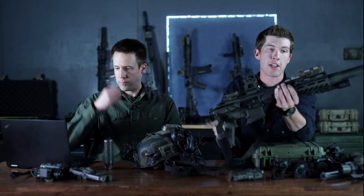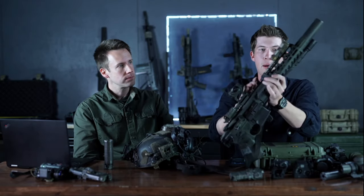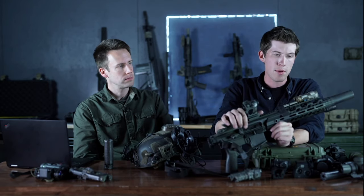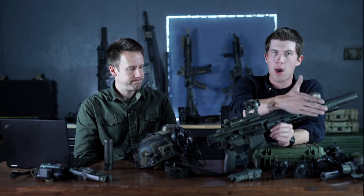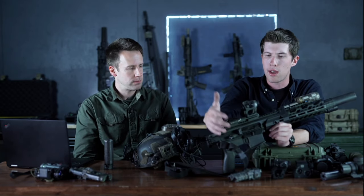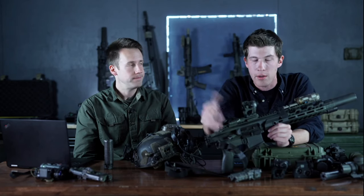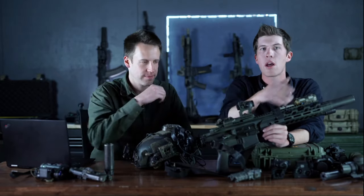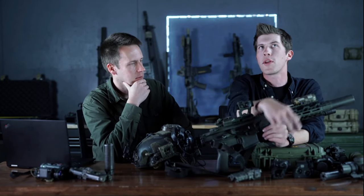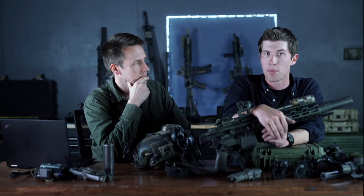Guys often use night vision to infil to an objective and then swap to white light once things kick off — white light gives full depth perception and you track lighting conditions better. I actually shoot better with just a white light on the range than with NODs and a laser. Shooting with night vision laser is super easy — moving is the hard part. Running a white light with a ModLight and an easy-access pressure pad is way easier to shoot with than night vision.